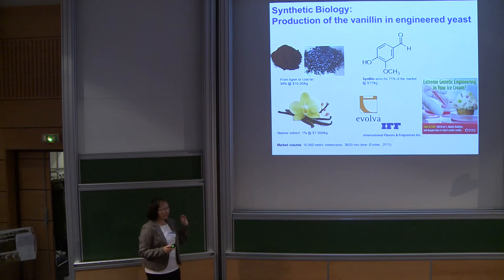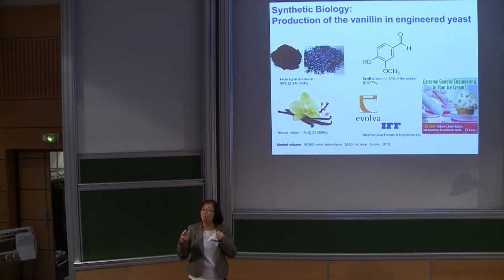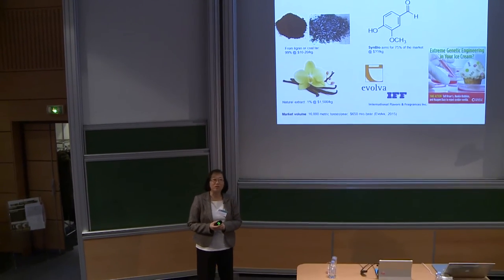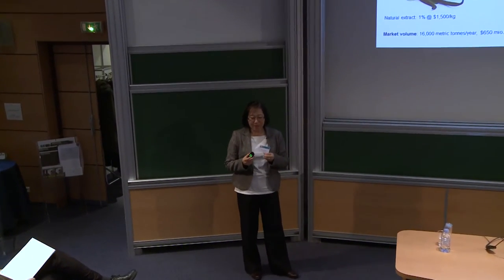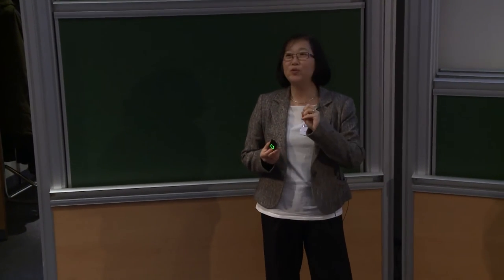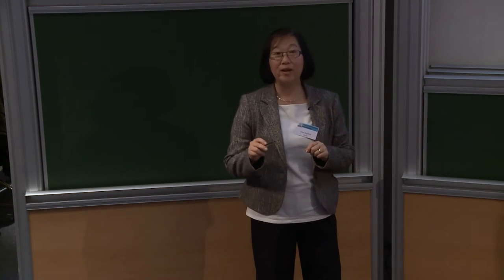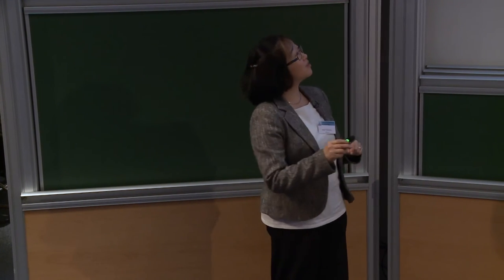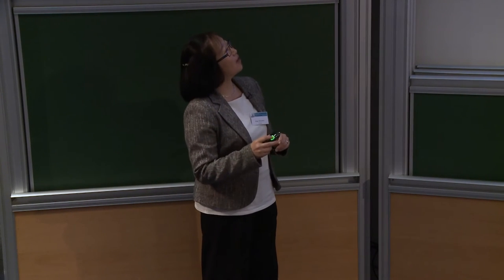The two examples — artemisinin and vanillin — are great: we can now make these compounds using microbes at large scale. But what my group wants to do is take this one step further — we want to produce compounds that nature has never seen before using synthetic biology, specifically in terms of antibiotics.